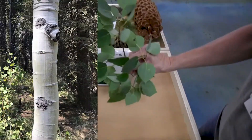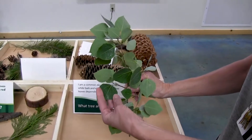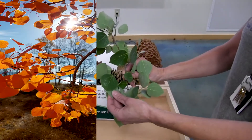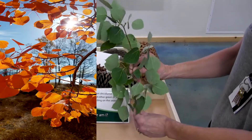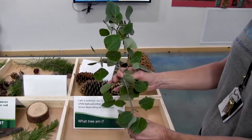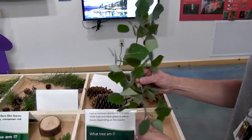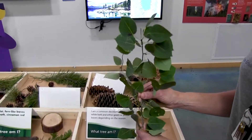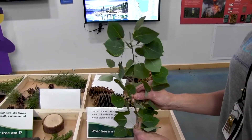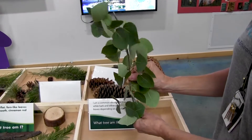This is a quaking aspen. Right now the leaves are green, but in the fall these leaves will turn yellow and fall off. This is our most common deciduous tree, so it loses its leaves for the winter. This would be a great plant to put on the south side of your building because it would provide shade for you in the summer, but wouldn't prevent the sun from coming in during the winter.